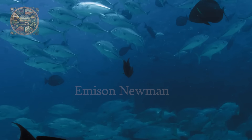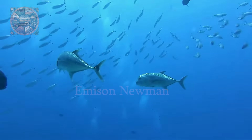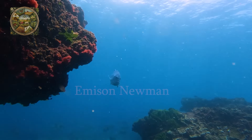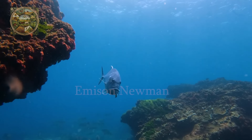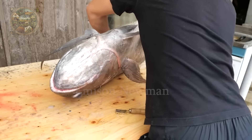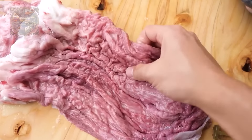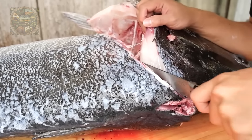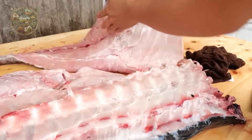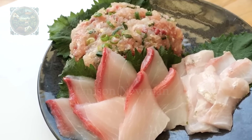Have you ever heard of a giant fish as strong as an ocean warrior? That is the giant trevally — a powerful predatory fish that surprises everyone with its size and strength. Japanese cuisine, with great sophistication and artistry, turns this giant fish into wonderful, unique and incredibly attractive dishes. Let's explore the surprising journey from sea to dinner table.